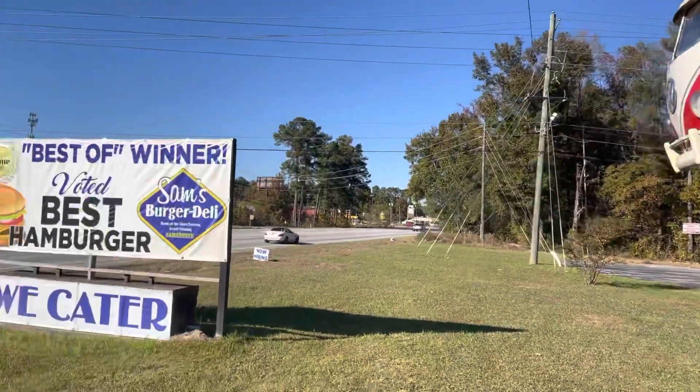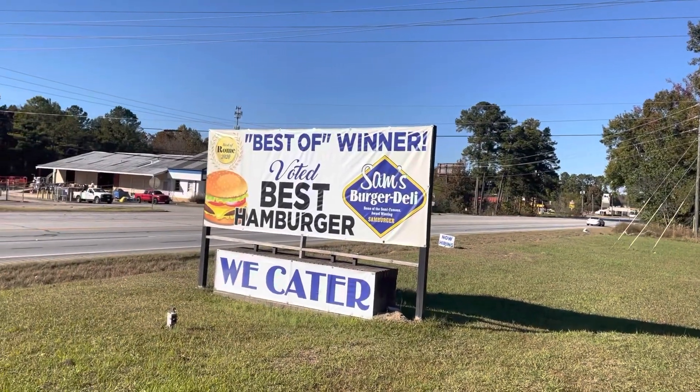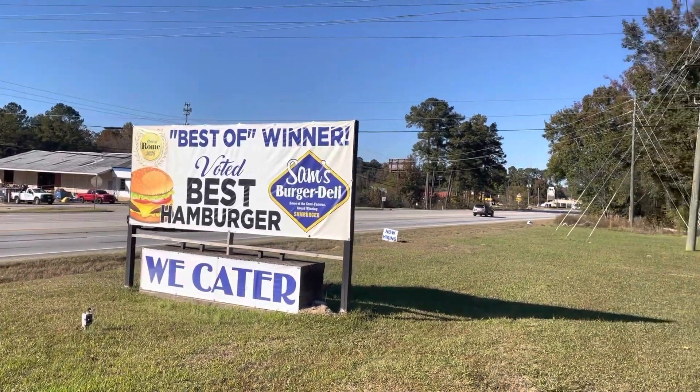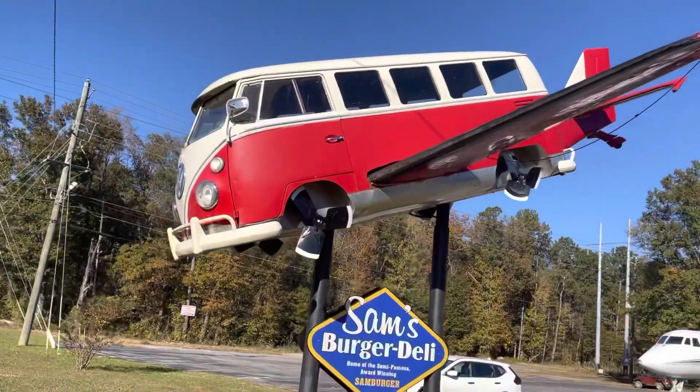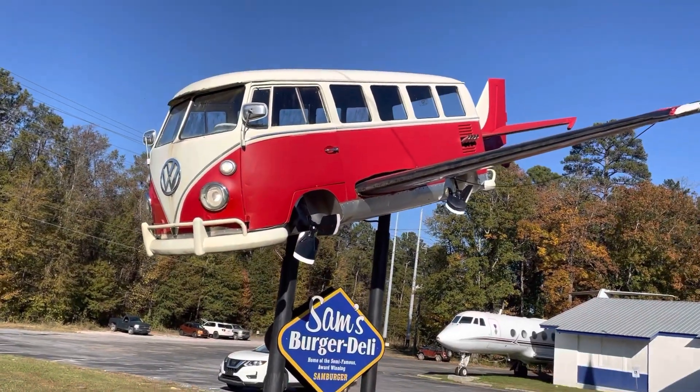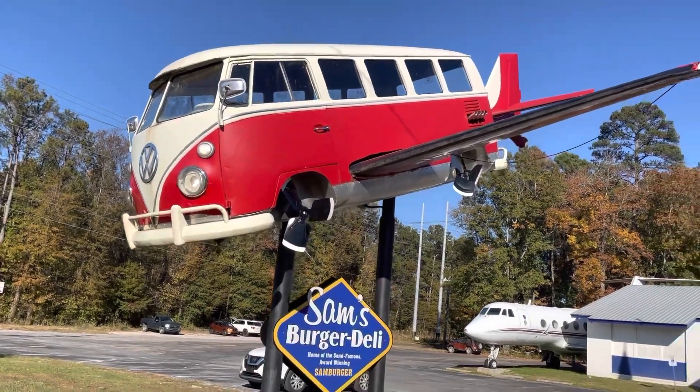All right, so we wanted to show you — as we said, voted best burger of Rome 2020. Sam's Burger Deli. This is that VW bus that looks like a plane — kind of cool, actually, here on their sign. So that's what that's talking about.